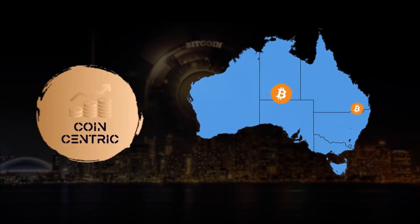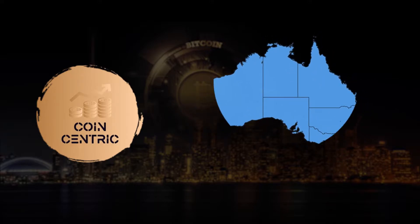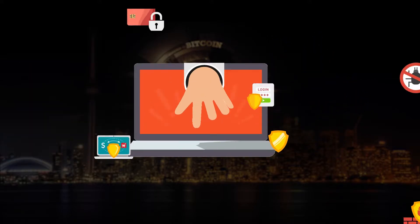Welcome to Coincentric, Australia's very own cryptocurrency trading platform. Registered with AUSTRAC, Coincentric assures protection against fraud and money laundering.